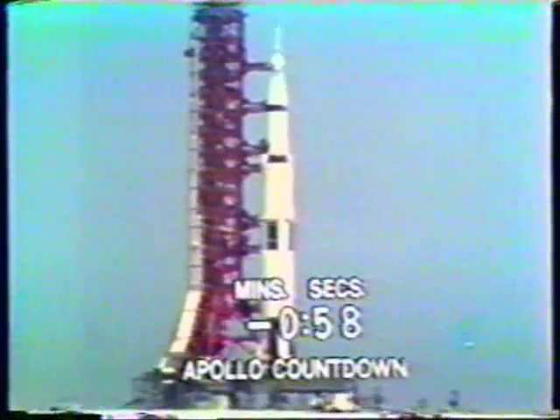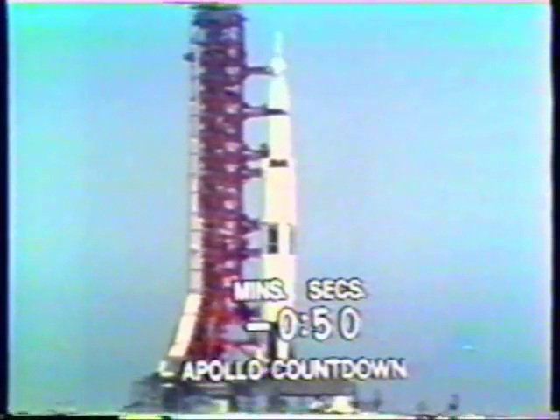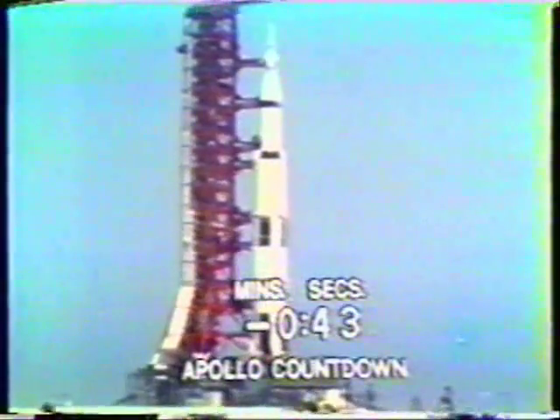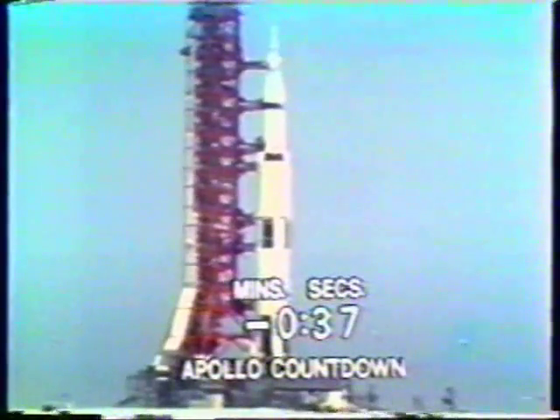Second stage tanks also pressurized. T-minus one minute and counting. Now moving into the final minute of the count. We'll be standing by for the switchover to internal power. Switchover taking place at this time, going on internal power. T-minus 45 seconds and counting. Guidance aligned, just announced by John Young — that will be the last action taken by the crew aboard the spacecraft.